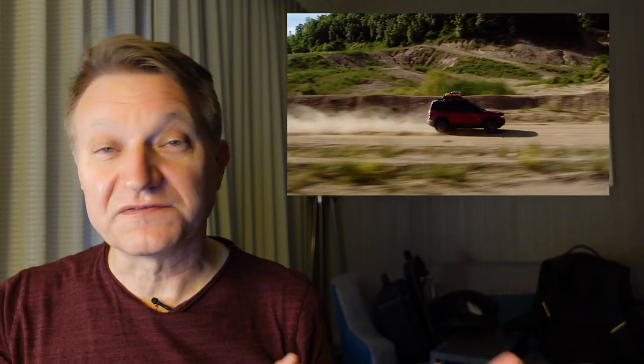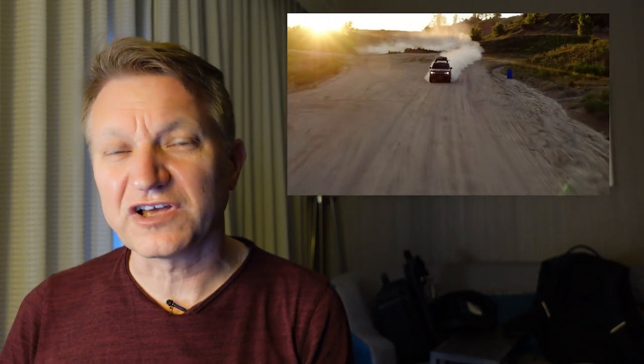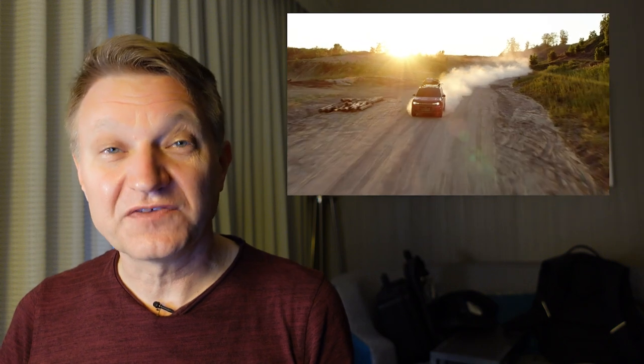The Bronco Sport has been selling very well and has become quite popular. I've got a Bronco Sport coming in the next couple of days — I'll have it for a week and I'll be able to test it on-road and off-road. Let me know down below in the comments specifically what you want to see about the Bronco Sport, and I'll see if I can get it into my video with the resources I have available.